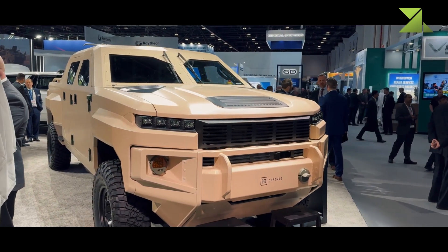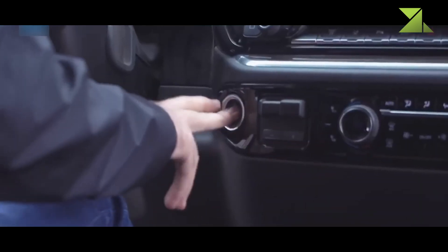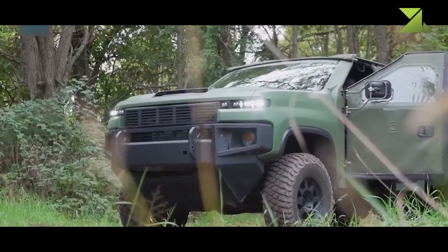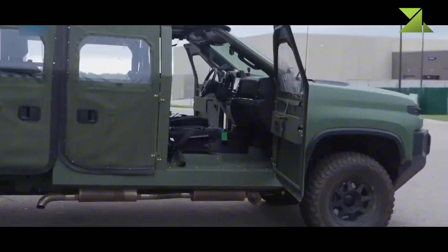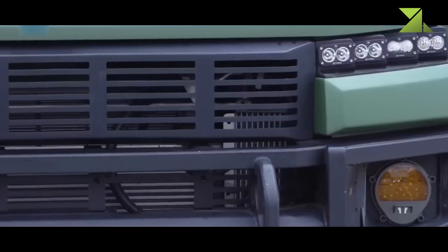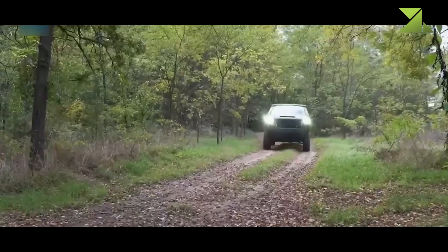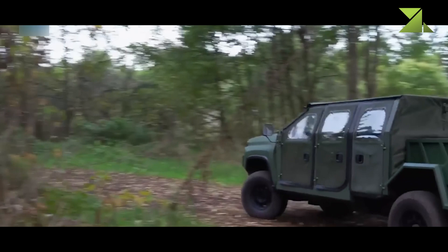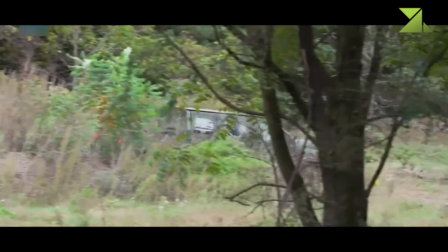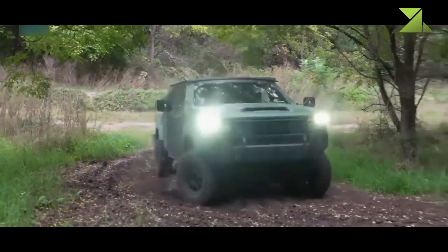The NGTVH's propulsion system integrates GM's 2.8L Duramax turbo-diesel engine with a 12-module Ultium battery pack. The hybrid configuration enables silent-drive and silent-watch capabilities, allowing for reduced acoustic and thermal signatures in reconnaissance and infiltration missions. The system supports a 15-gallon fuel tank compatible with JP8 and commercial diesel, and features front and rear electric-drive motors derived from the GMC Hummer EV platform, enhancing low-speed maneuverability and instant torque response. The vehicle includes front and rear locking differentials, a multi-matic dynamic suspension spool valve system, and 37-inch tires for increased ground clearance. Safety measures include rollover protection, an anti-lock braking system, electronic stability control, and 4- and 5-point seat belt harnesses. The vehicle is also designed to be autonomy-ready, with options for unmanned operation and modular add-on armor packages for enhanced protection in high-threat environments.